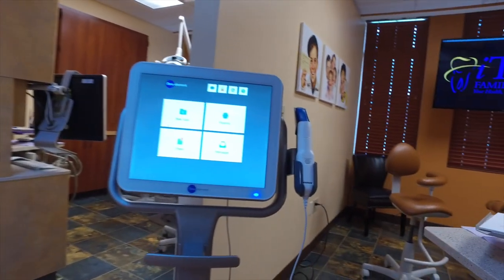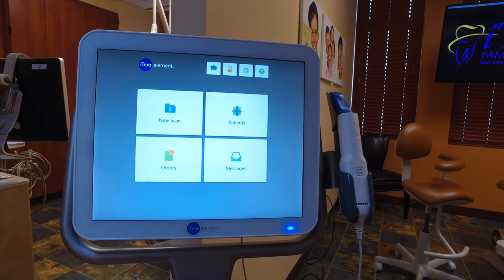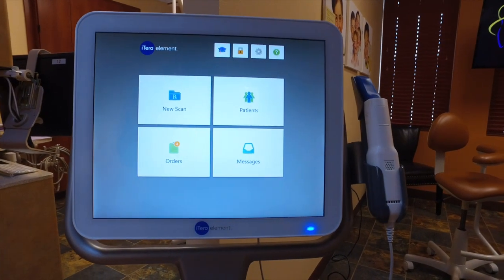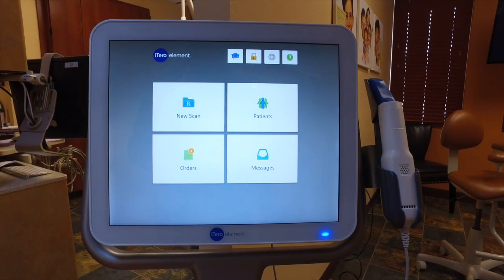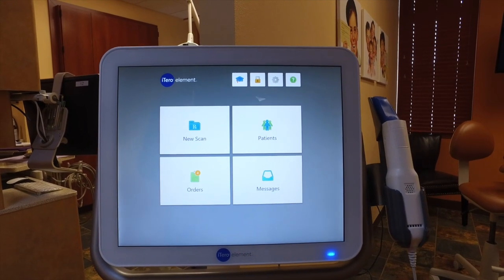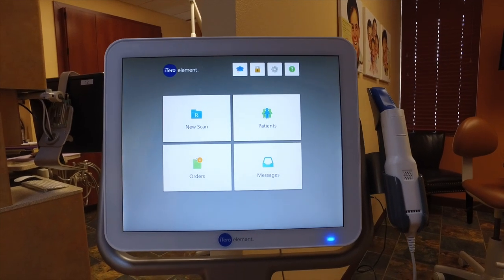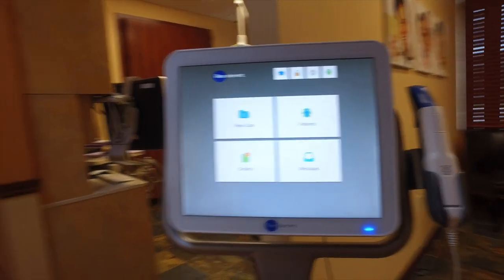This is one of our other pieces of technology — this is an iTero machine that we use for all of our Invisalign scans and Invisalign orthodontics. We can also use it for lab work, for crown and bridge, night guards, and all those things. We take digital impressions here so that we don't have to deal with goopy impressions and gag our patients.